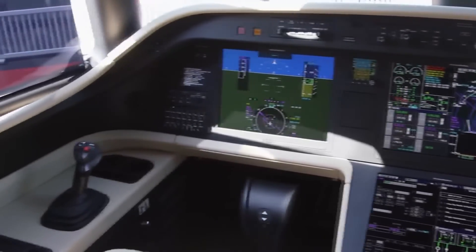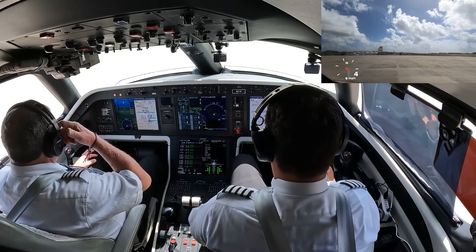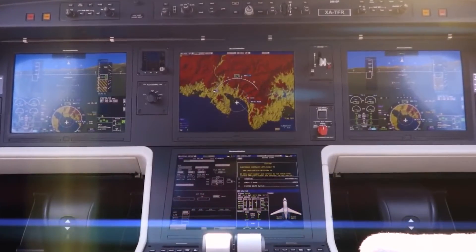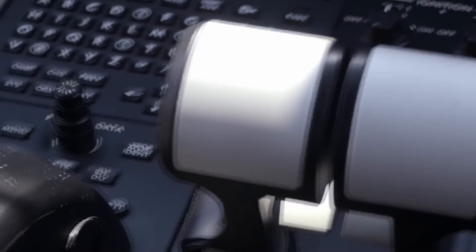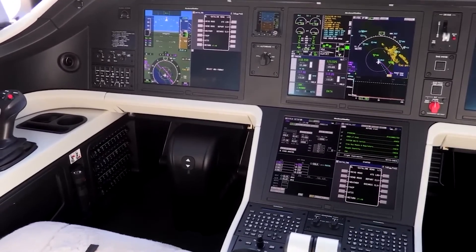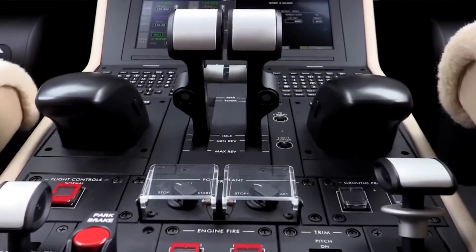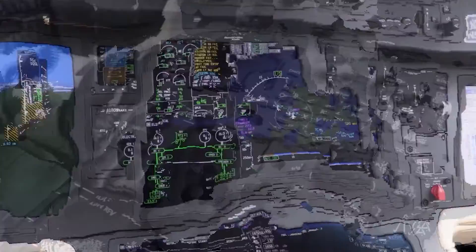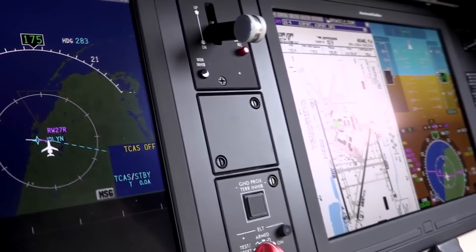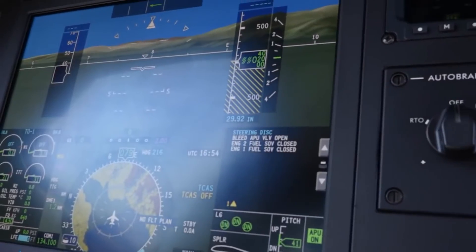The system comes with four 15-inch high-resolution LCD screens displaying all flight information, including 3D navigation maps and synthetic vision for enhanced situational awareness. The avionics suite also includes an integrated flight information system for charts and maps, graphical flight planning capabilities, a multi-scan weather radar system, and advanced communication systems. The enhanced vision system and head-up display are two other significant features that aid pilots in low visibility conditions. The Legacy 500 was the first mid-size business jet to incorporate full fly-by-wire technology.